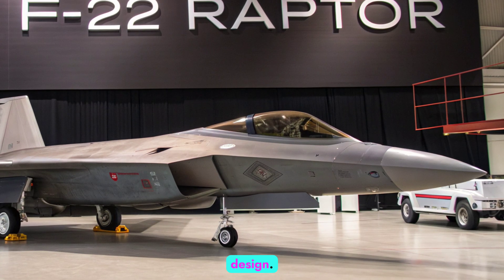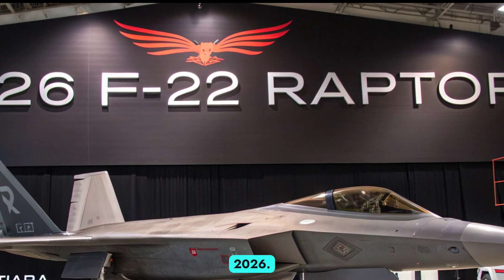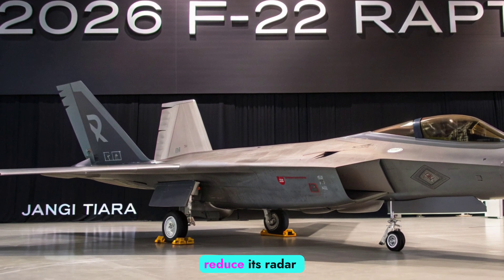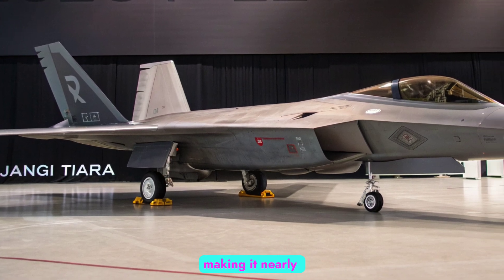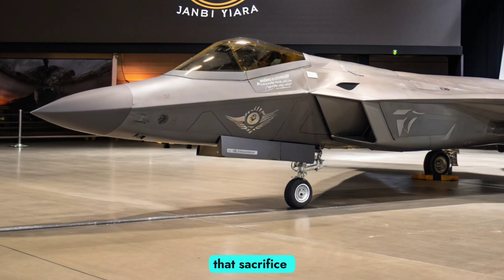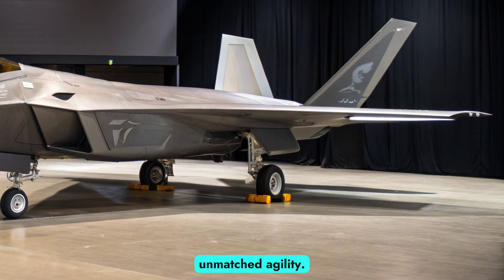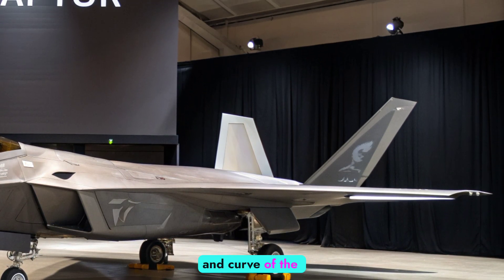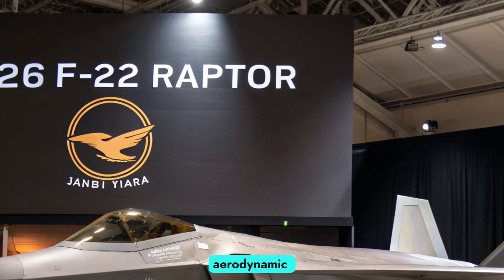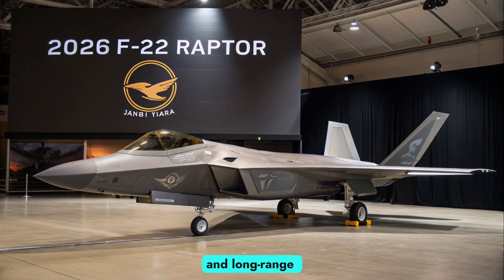The F-22's design remains one of its strongest assets in 2026. Its angular, diamond-like airframe and radar-absorbent coatings dramatically reduce its radar cross-section, making it nearly invisible to conventional detection systems. Unlike earlier stealth aircraft that sacrificed maneuverability for low observability, the Raptor manages to blend stealth with unmatched agility. Every line and curve of the airframe was engineered not just for invisibility, but also for aerodynamic efficiency, creating a fighter that dominates both in close combat and long-range engagements.